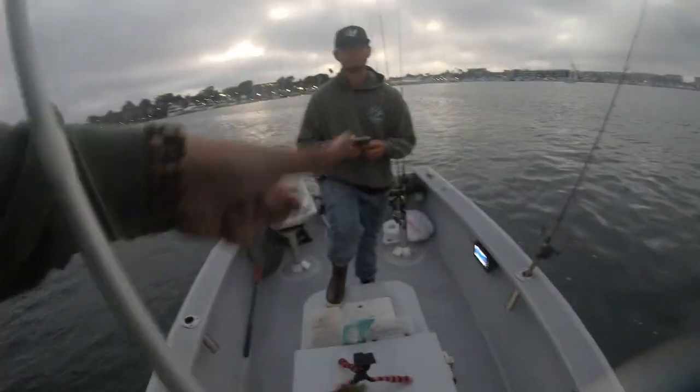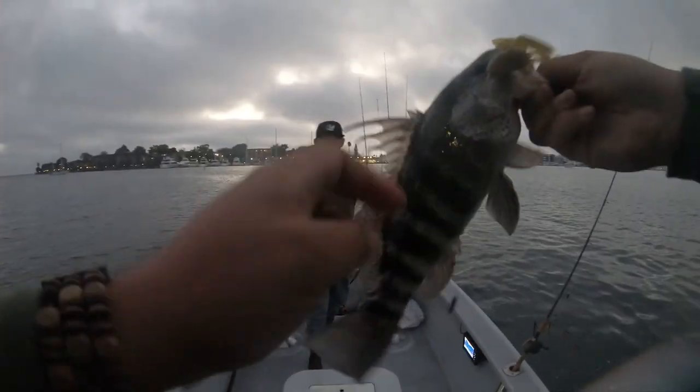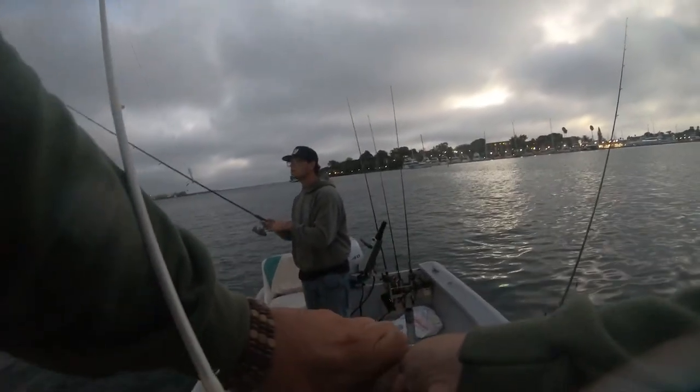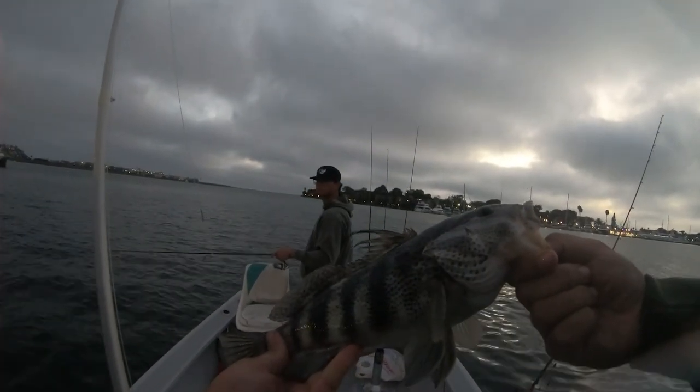Oh, there we go! This is a good one. That's a solid spotty. Whew — finally hooked one. That's stuck. That's a solid 14. Big spotty. Love you dude.